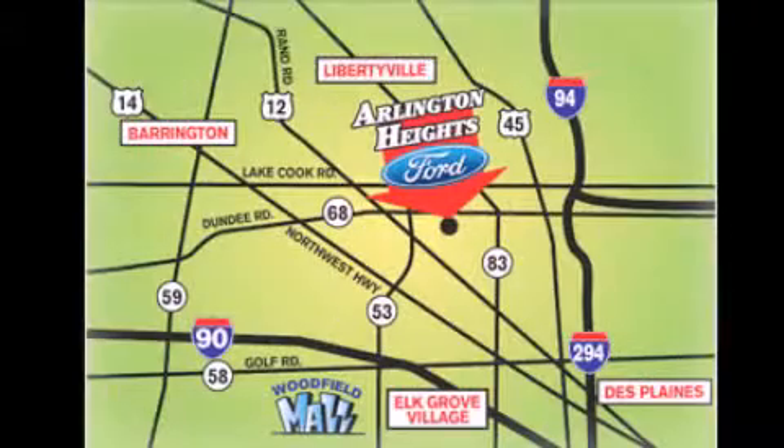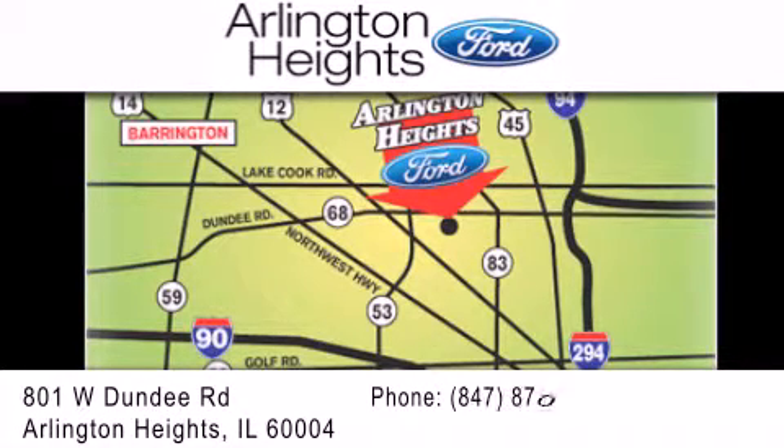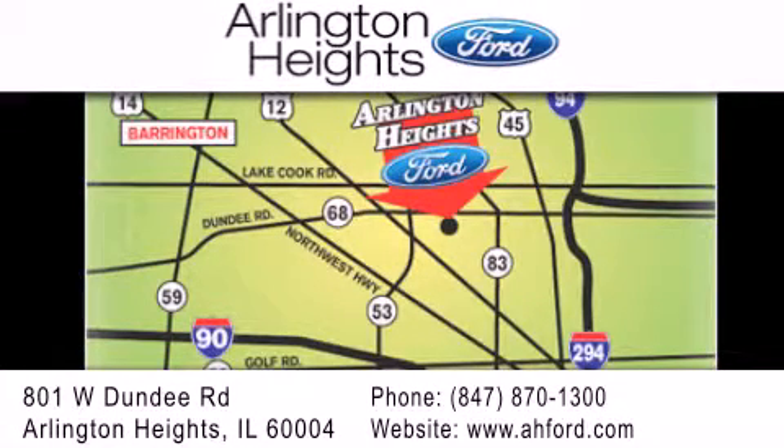Arlington Heights Ford is located at 801 West Dundee Road in Arlington Heights, Illinois. Only 5 minutes north of the Woodfield Mall. Number 1 in what matters most.